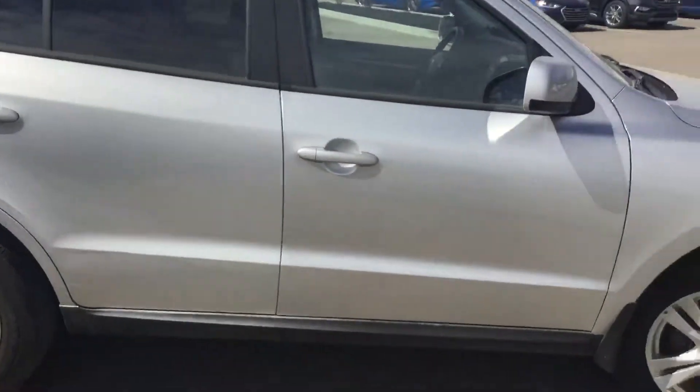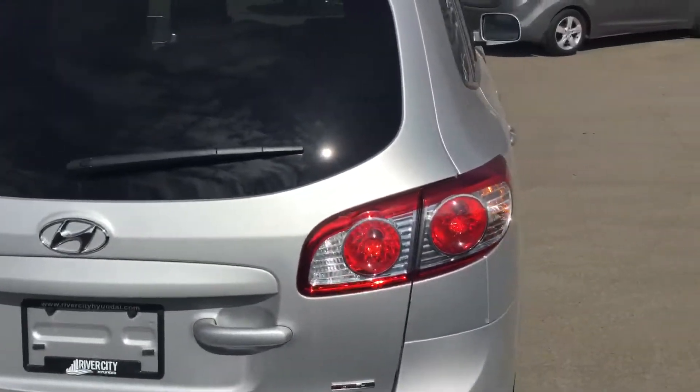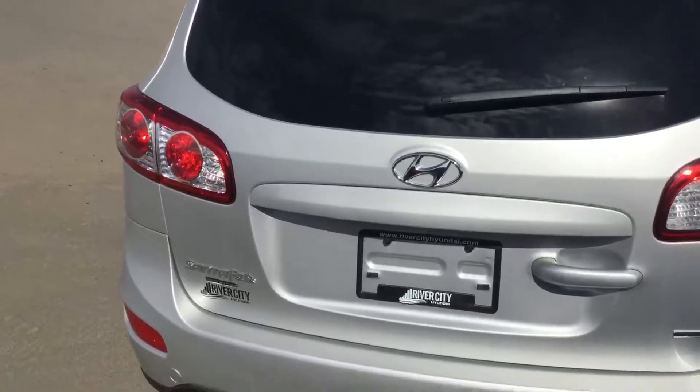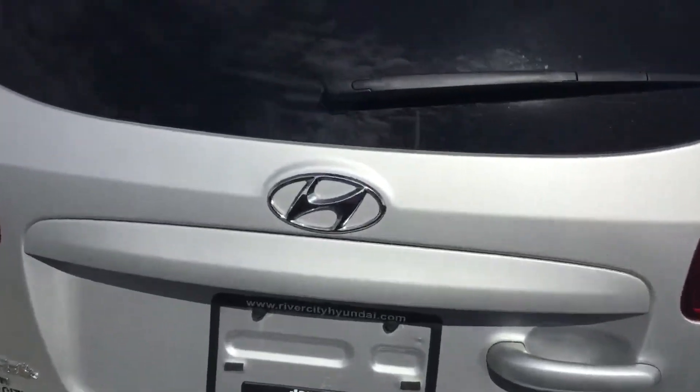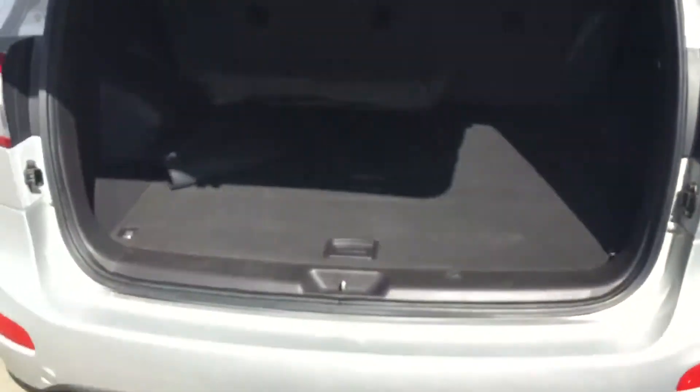As you can see, no dents, no rust, no scratches. Here in the back you have the big signal lights. A great thing about this car is the back trunk — it just pulls up.